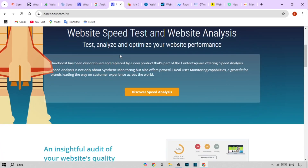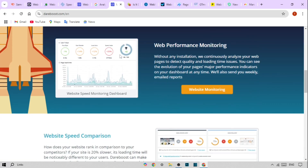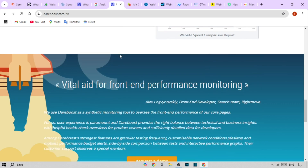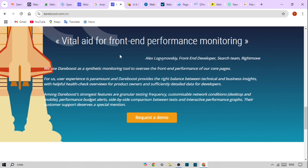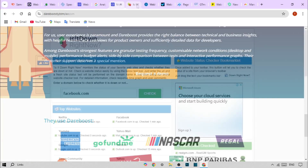Next is Dareboost, which offers a free version with excellent capabilities. Key features are website performance audits with actionable insights, mobile and desktop performance testing, and free monitoring of up to three websites.